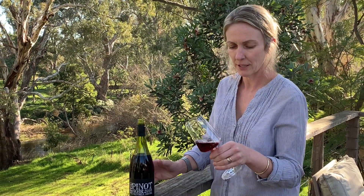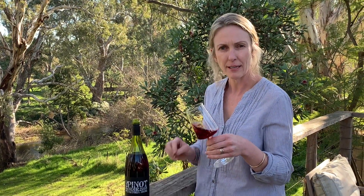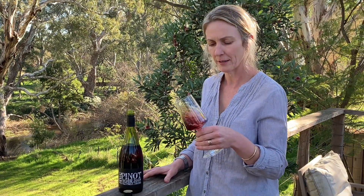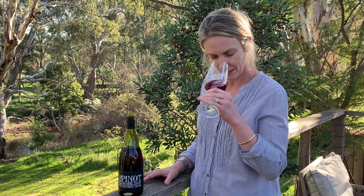Typically Pinot Noir has got cherries and things like cranberries and a hint of mint all rolled into one. It's a lovely, lovely summer wine — a wine for any occasion, actually. Let's have a taste.